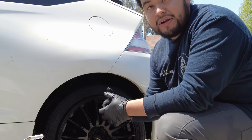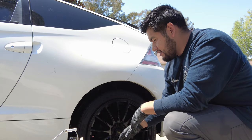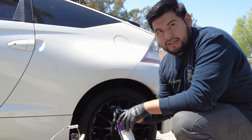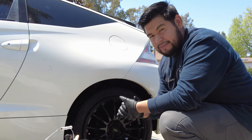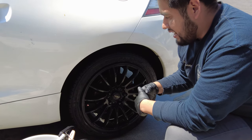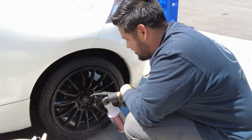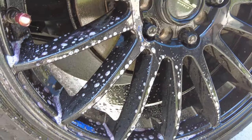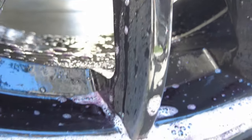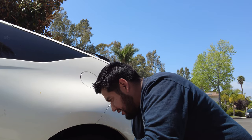Iron decontamination removes all the particles that are contaminants on the paint. As William explains, new wheels are easy to clean because there are no contaminants. But as time passes, contaminants get stuck and new dirt clings even more easily. You can see the iron X turning purple on the rim right now - that means it's dissolving the contamination and pulling it away from the painted surfaces. Pretty cool.